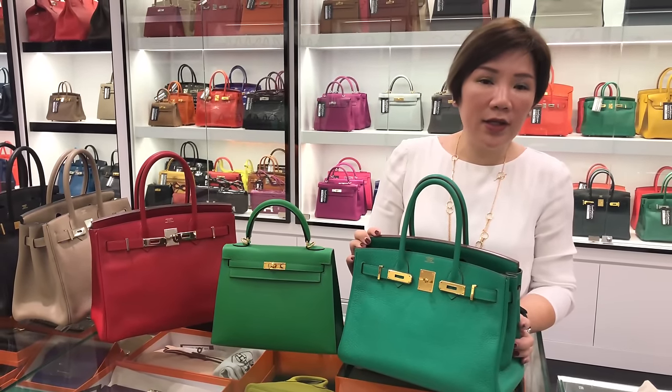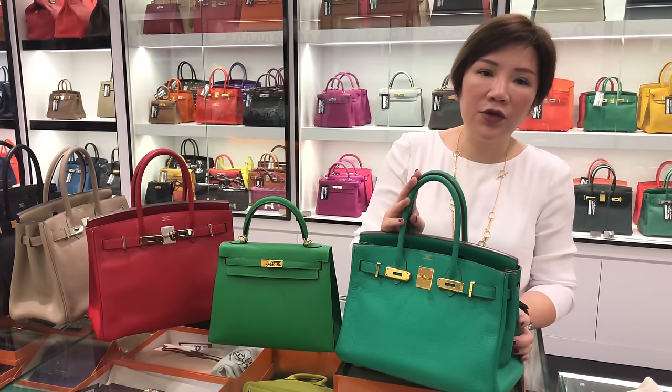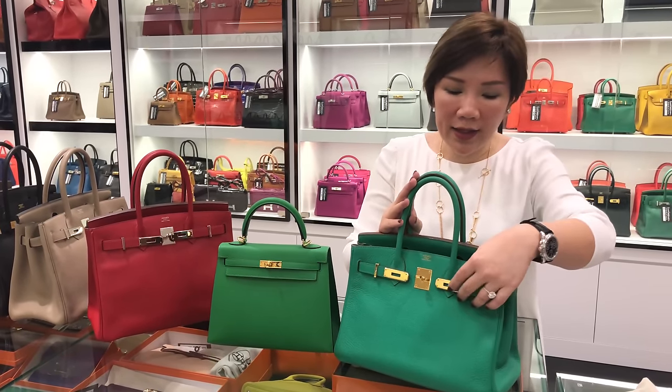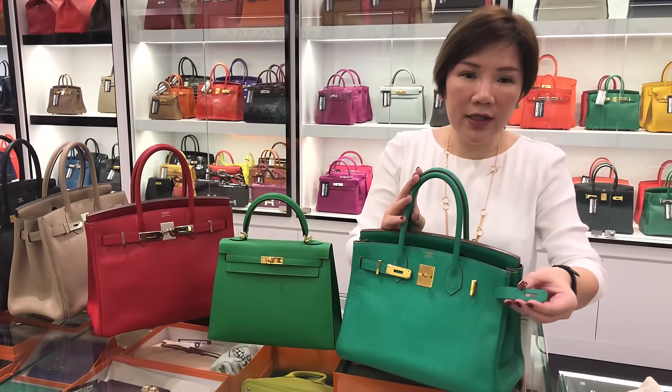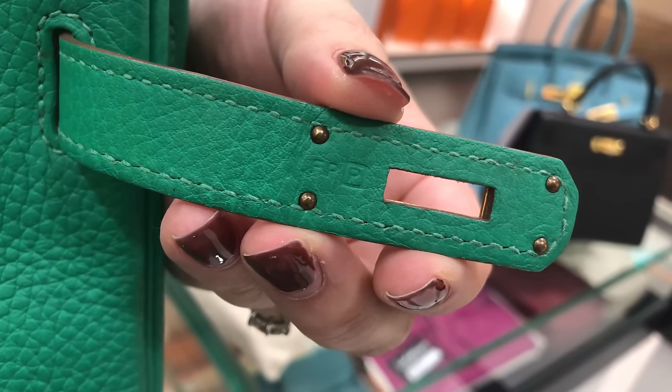We will always match the colour to the year of production. For example, this is a menthi colour and menthi should only be made in 2011, hence it will always come with a matching P-stamp embossing.